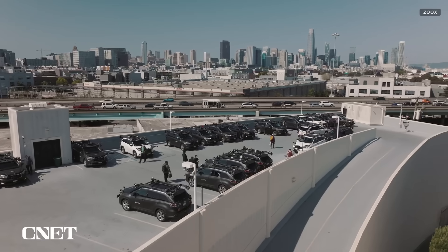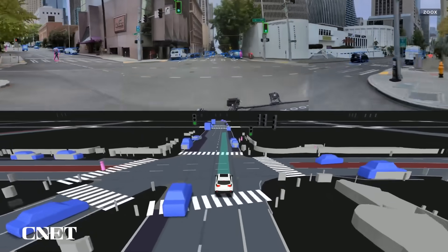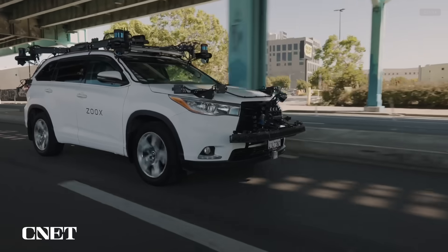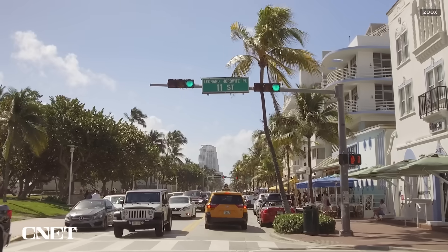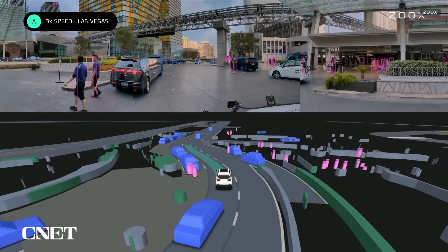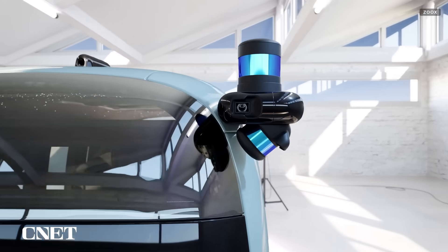Zoox relies on its test fleet of retrofitted Toyota Highlanders to map areas for its self-driving vehicles and ensure software is ready for autonomous riders. These test vehicles aren't for public riders, just the human operators making sure everything's running smoothly. Zoox currently operates its test fleet of Highlanders in Foster City, San Francisco, Las Vegas, Seattle, Miami, and Austin. The retrofitted Highlanders feature the same sensor hardware as the robo-taxis so that all the data they collect can be directly transferred to that final rider-only iteration.